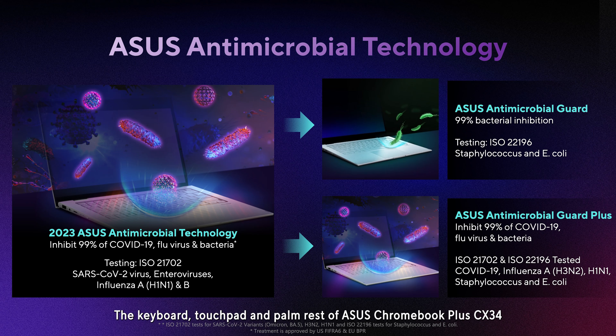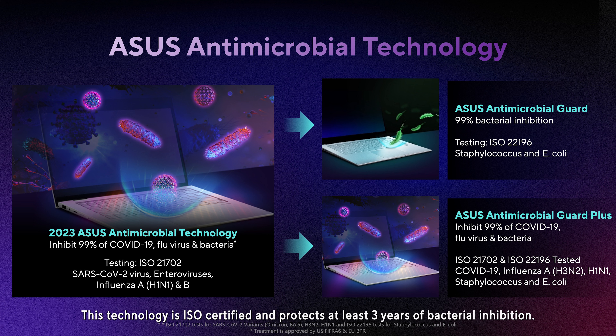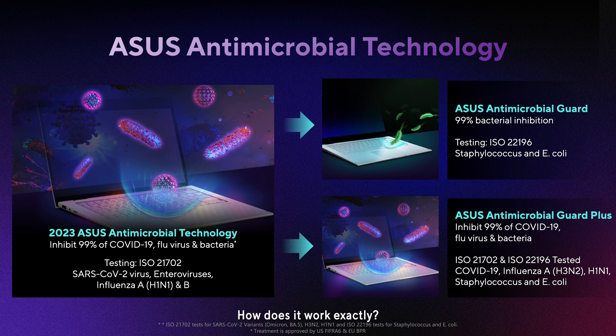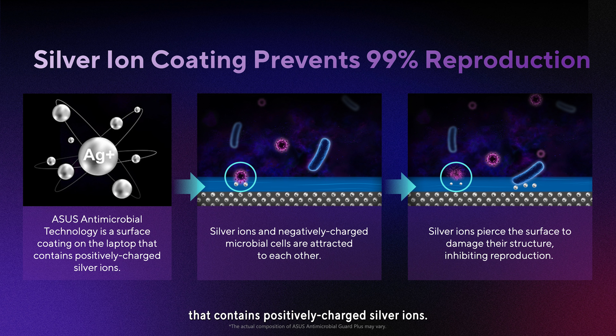The keyboard, touchpad, and palm rest of ASUS Chromebook Plus CX34 are protected by ASUS Antimicrobial Guard, which is scientifically proven to inhibit bacterial growth by up to 99% over a 24-hour period to keep your Chromebook hygienic. This technology is ISO certified and protects at least three years of bacterial inhibition. The ASUS Antimicrobial Technology has a surface coating on the keyboard that contains positively charged silver ions. Silver ions and negatively charged microbial cells are attracted to each other and upon contact, pierce the surface to damage their structure, inhibiting reproduction.